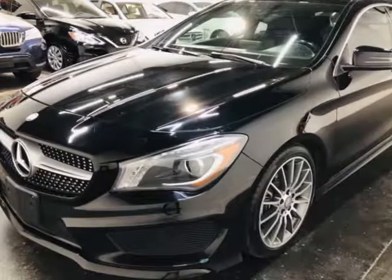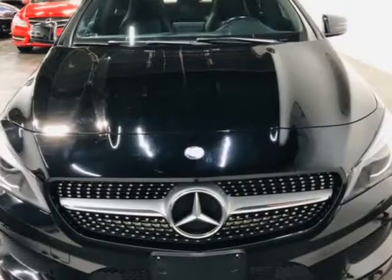This 2016 Mercedes-Benz CLA AMG Package is brought to you by Moda Cars.